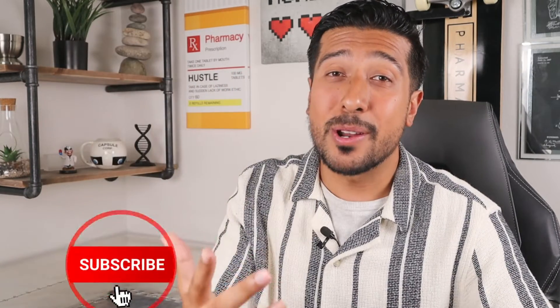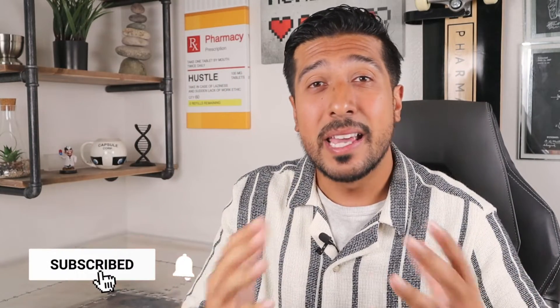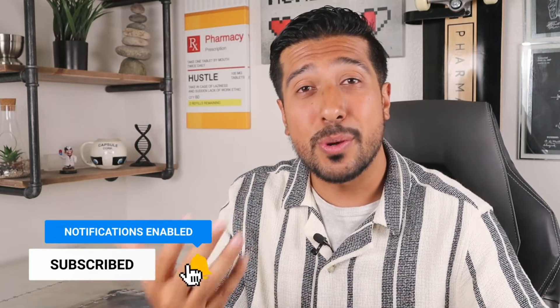Click the red subscribe button and let me know your thoughts down below. Give this video a like so I know you enjoyed it, and if you want me to go over any other condition, let me know as I'd be happy to take suggestions. Until then, I'll see you on the next one.